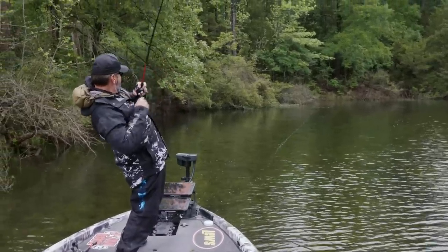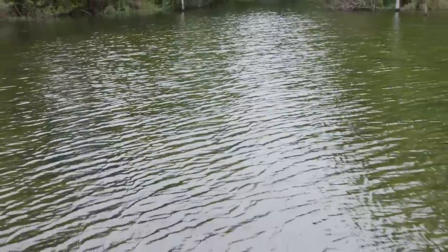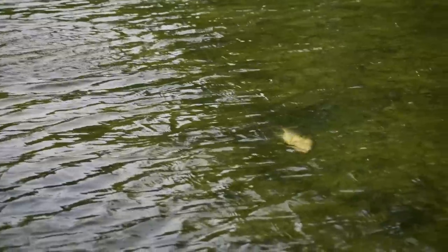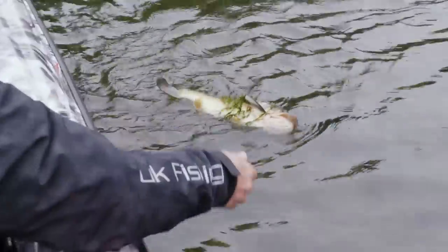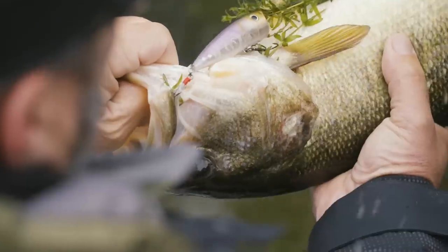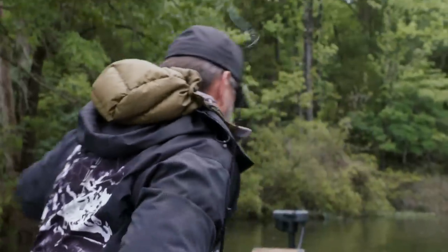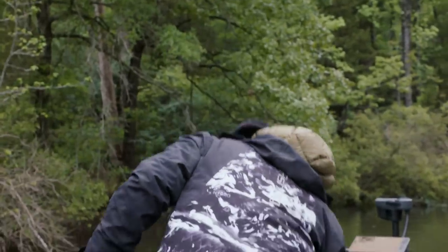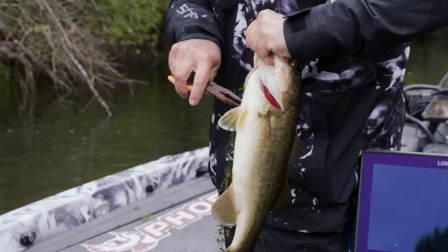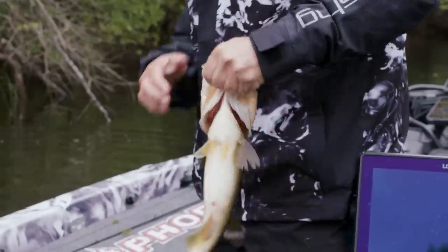That looks like a better one there — that's in that grass. I think I see the bait on the side of the big male. Look at that — nice one! So aggressive. That's just a big male. I think Strike King ought to put a pair of pliers with every KVD popper they sell in the package, or give a discount at an emergency room, because sometimes you need a surgeon to get the hook out.